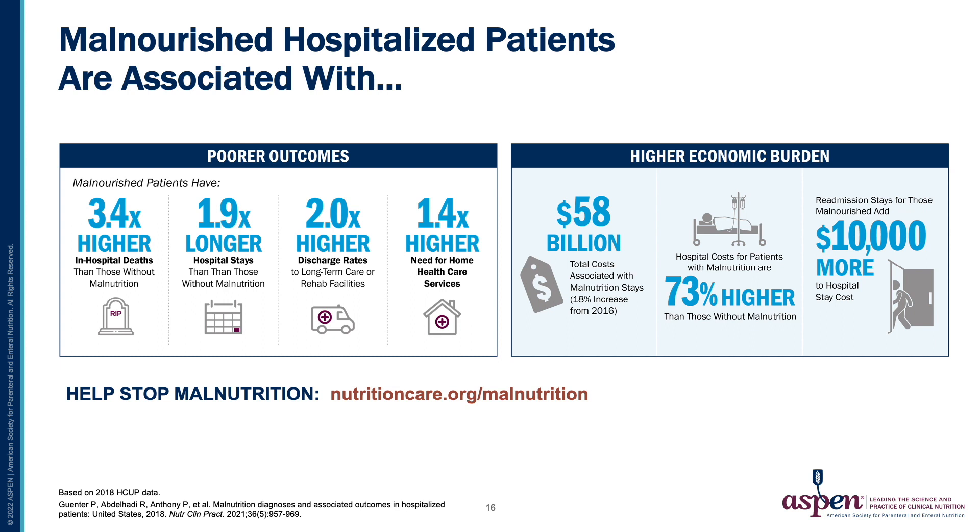Overall, malnourished hospitalized patients are associated with poorer outcomes: specifically 3.4 times higher in-hospital deaths, 1.9 times longer hospital stays, 2 times higher discharge rates to long-term care or rehab facilities, and 1.4 times higher need for home health services. They are also associated with higher economic burden — $58 billion of total costs associated with malnutrition stays, an 18% increase from 2016. Hospital costs for patients with malnutrition are 73% higher than those without, and readmission stays for those malnourished add $10,000 more to the hospital stay cost.